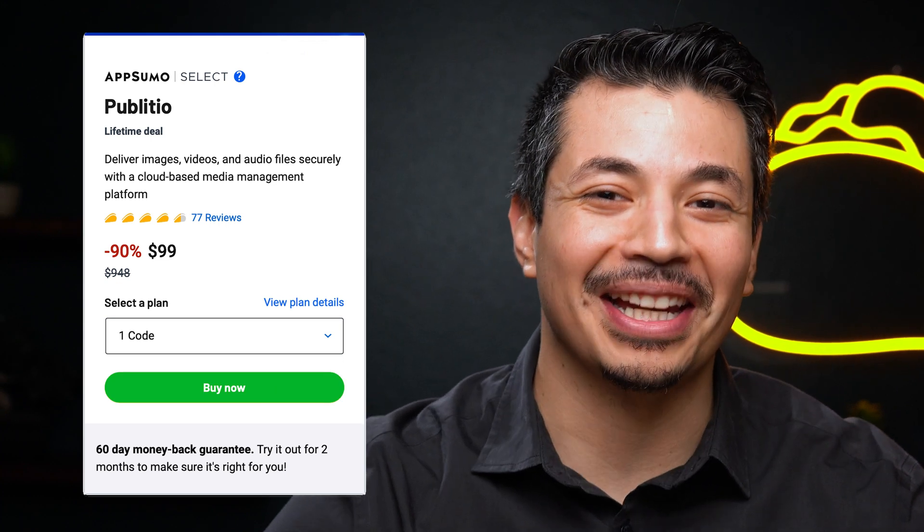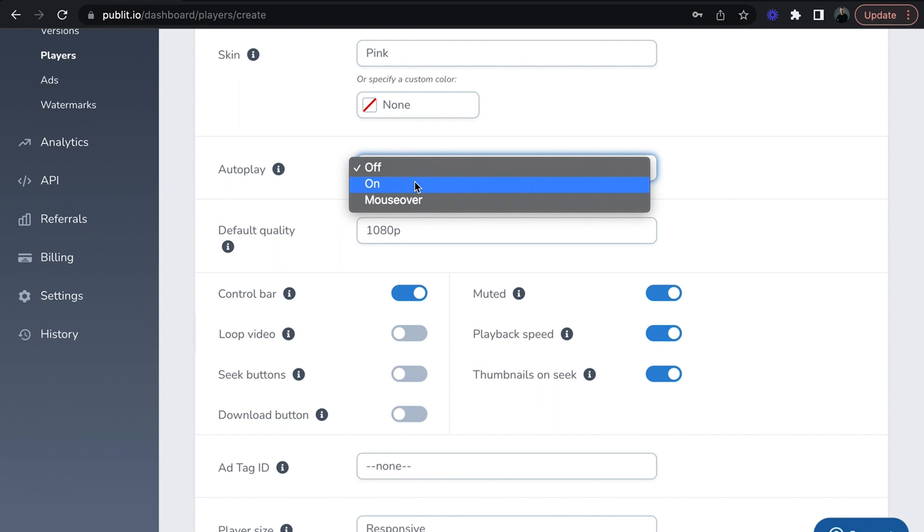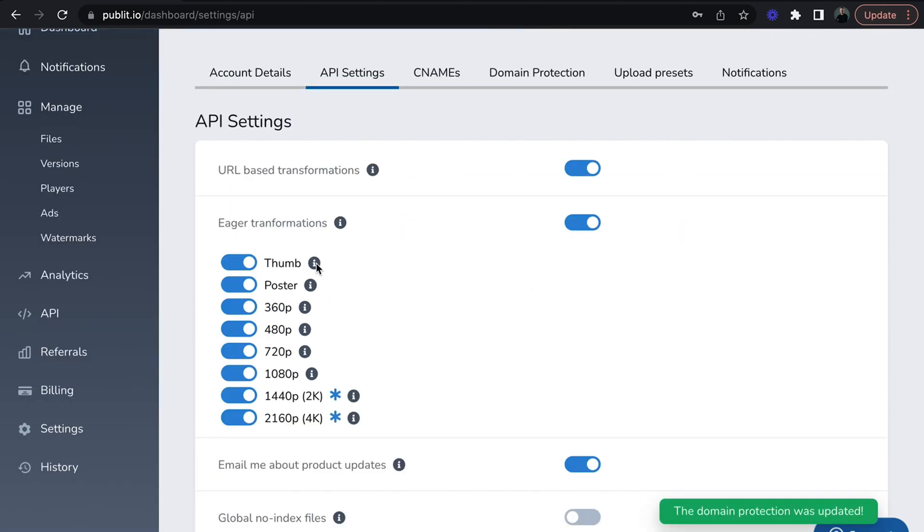Alright, now let's dive back in. If you think we've covered it all, think again. Design custom video players with different colors and control options, and configure your API settings so uploads are automatically transformed. Publisio offers even more features to simplify media management.